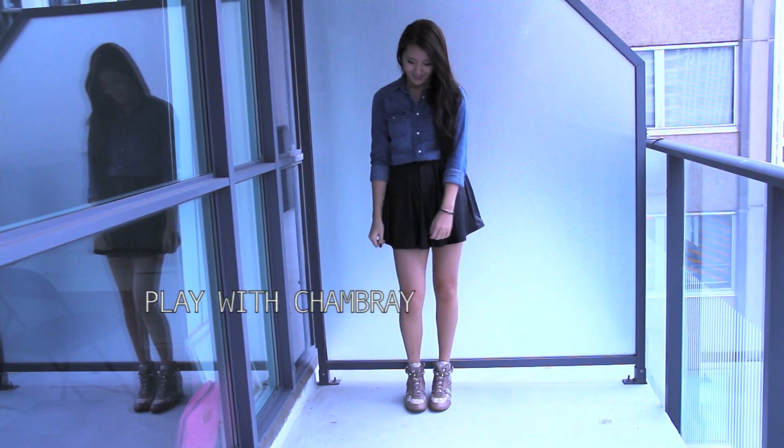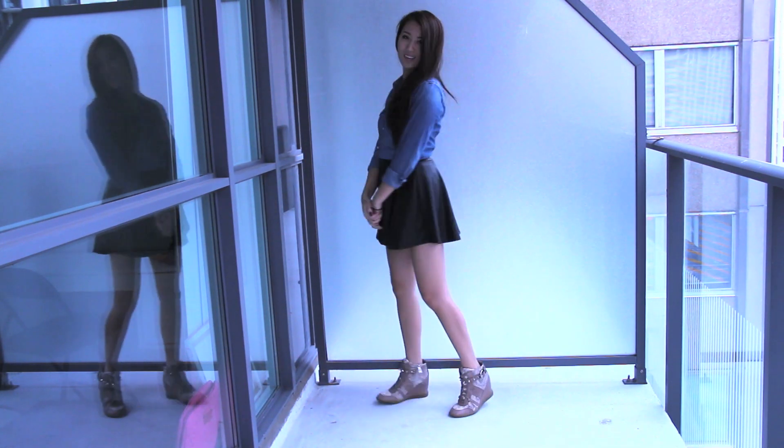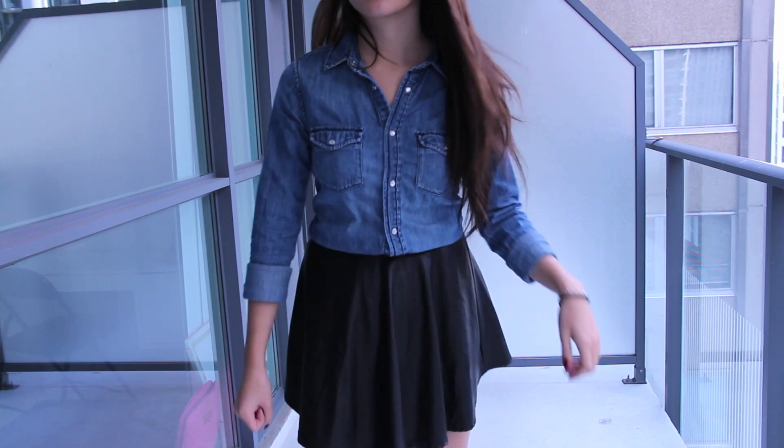You guys all know that chambray is one of my favorite wardrobe pieces and this is no exception in this video. For a simple and clean look, I wear the chambray buttoned up and threw on a pair of funky sneaker wedges for fun. I would also suggest putting on a statement necklace with this look — I totally forgot to accessorize.